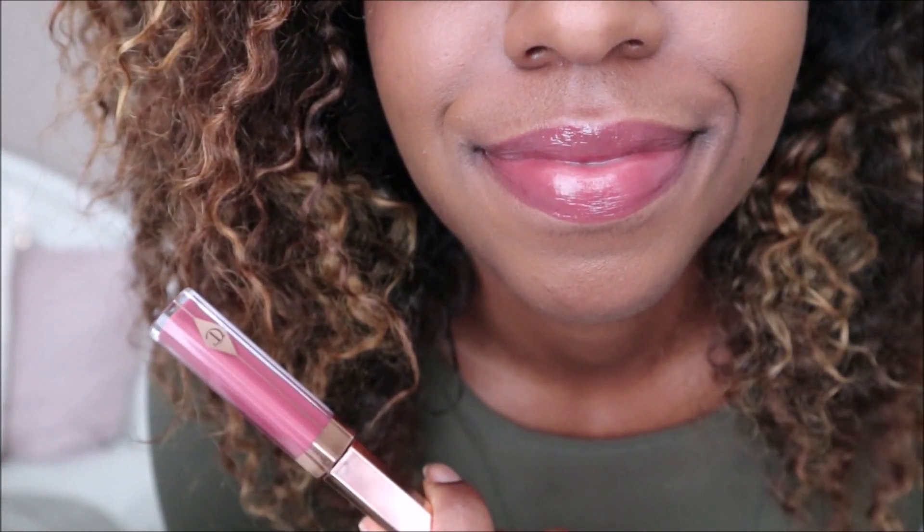This lip gloss is creamy and not sticky at all. It's pigmented, hydrating, and has no taste, which is something that I really appreciate and look for in a gloss.